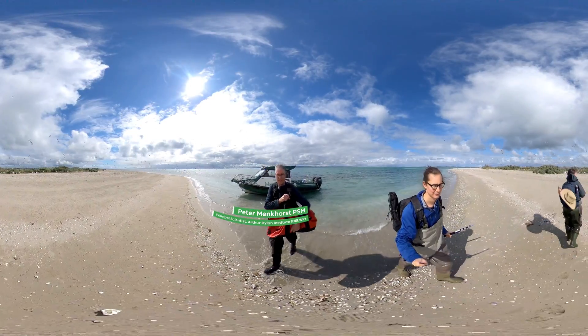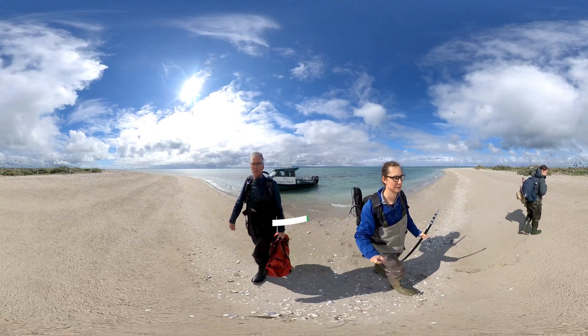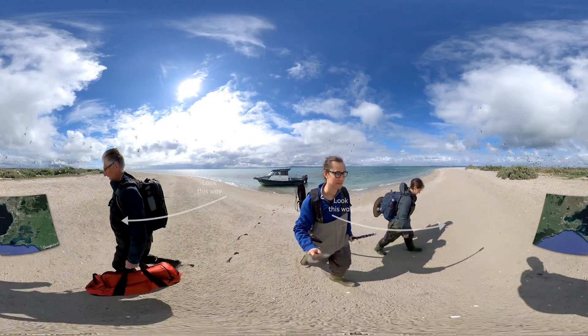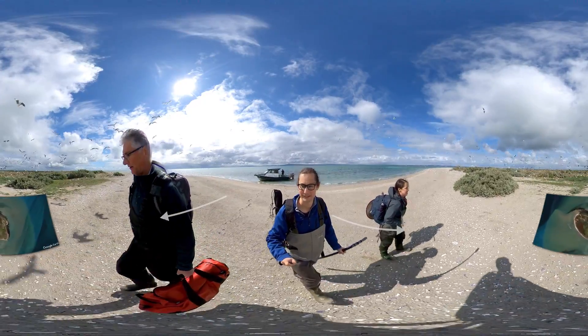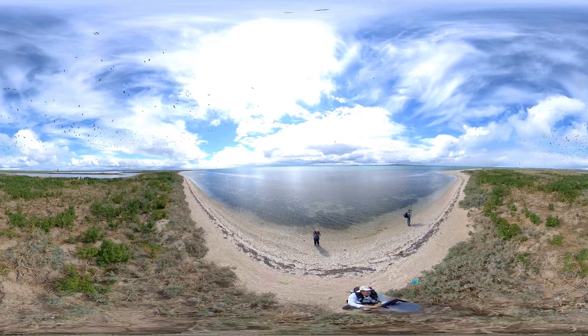We're on Mud Islands in southern Port Phillip Bay. Mud Islands is a ring of basically sand dunes that's the summit of the Great Sand, a big vast area of shallow water in the south of Port Phillip.